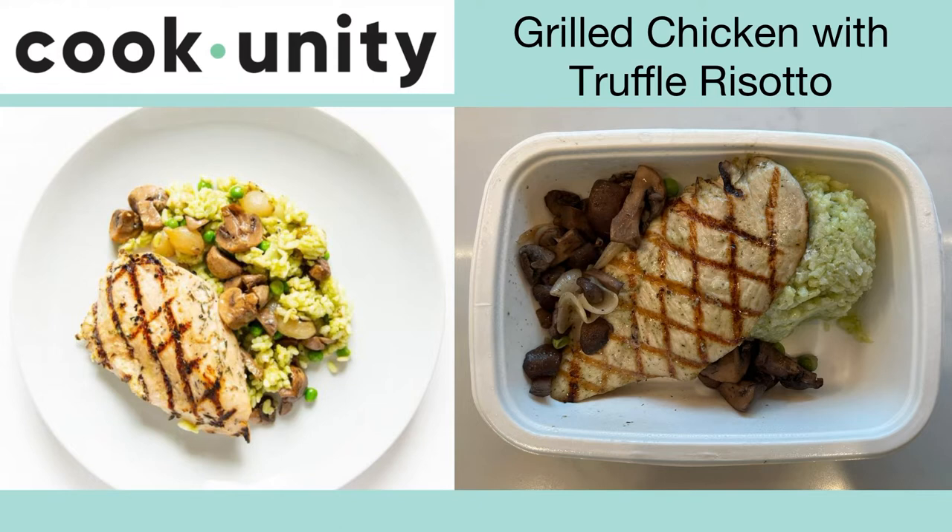This is the grilled chicken with truffle risotto. The chicken was tender and you could really taste the grill marks. The risotto was flavorful and the mushrooms were cooked perfectly. It comes with a delicious truffle cream sauce to pour on top — we order this every week, big thumbs up.